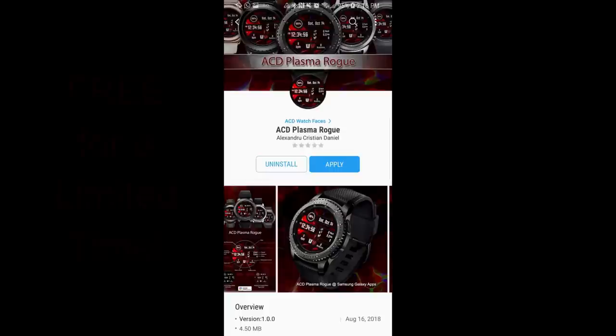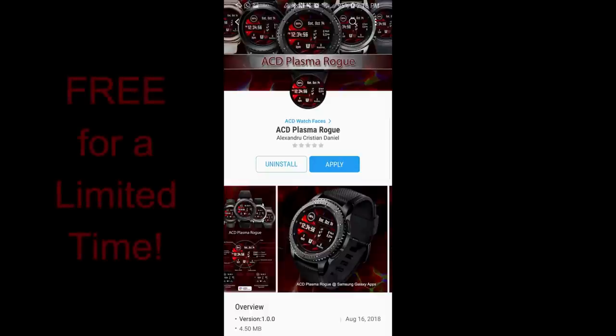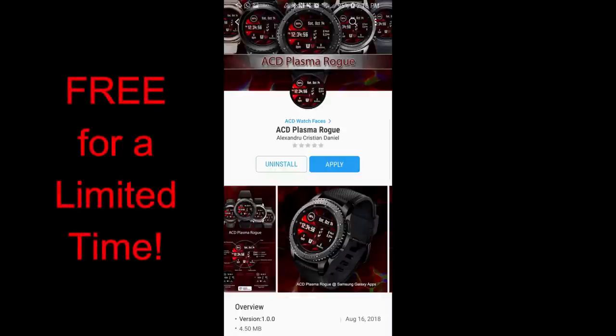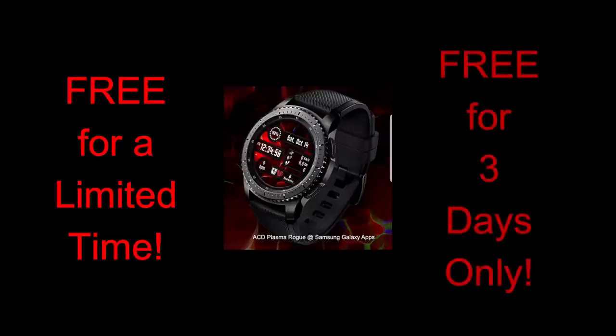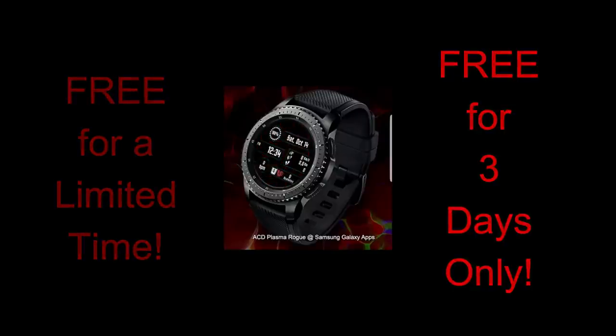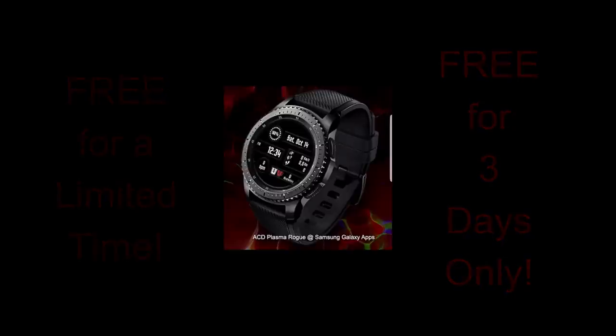Hey guys, welcome back to Jibber Jab Reviews — happy Friday once again! The Jibber Jab free-for-three promo is back this week with another face from ACD, who has been supplying the Jibber Jab family with freebies for several weeks, which is awesome and very generous of him. Just a friendly reminder that this promo expires in three days, so make sure you grab a copy before it switches back to a paid version. Let's go have a closer look at this free face called Plasma Rogue.